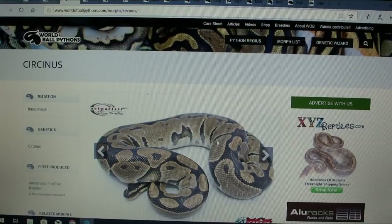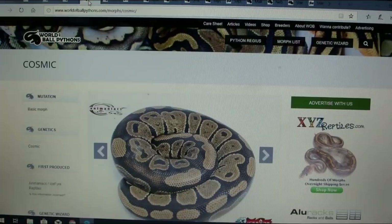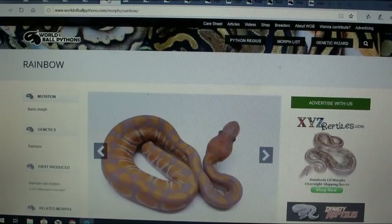This one is called the sinis — I'm probably killing the name but it's a dominant morph. It's really reduced and broken up — it almost wipes out the sides on the snake, which is really different. I haven't really found a lot about it. And then this one is the cosmic — I haven't really seen a lot about that either, just a couple of pictures.